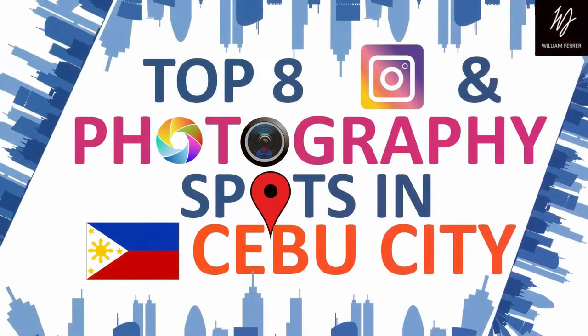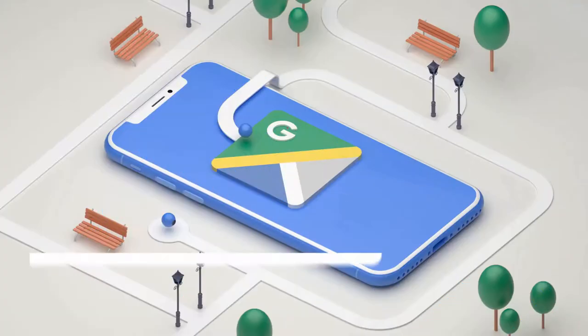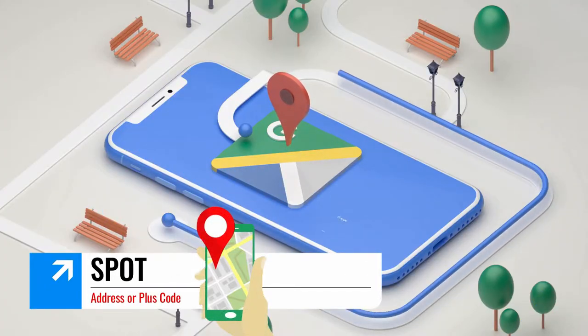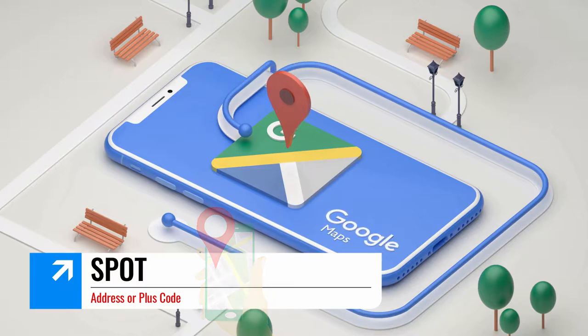In this video, we're going to be exploring the top 8 Instagram and photography spots in Cebu City. Simply type in the address or plus code into Google Maps and get directions to the spot. Let's get started!